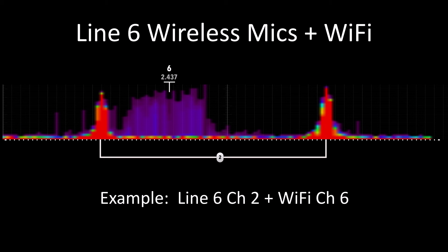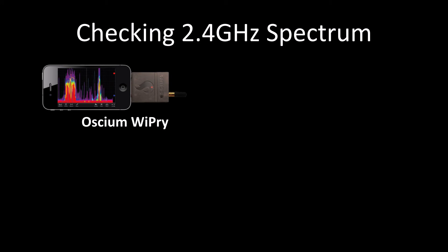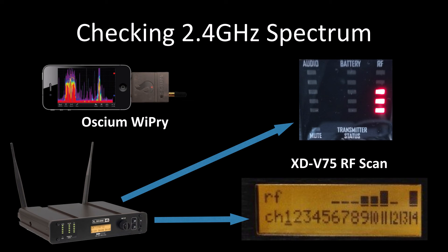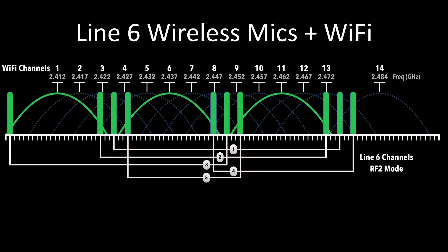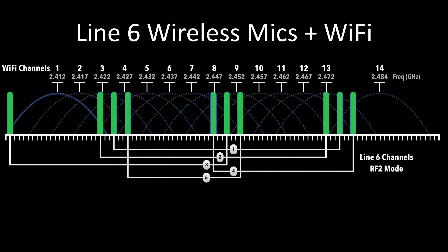RF2 mode uses two carriers to deliver the digital packets. The carriers are carefully spaced to work in concert with Wi-Fi channels. Using this mode usually requires careful selection of the Line 6 channels. Smartphone apps, the RF LEDs, and using the scan mode in setup will help identify the correct channels to use along with your chosen Wi-Fi channel. The most used Wi-Fi channels are the non-overlapping 1, 6, and 11. The first five Line 6 channels are placed outside those Wi-Fi channels and should operate free of any influence from them. Additional sets of three channels can be selected once you have established your Wi-Fi channel.